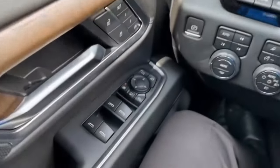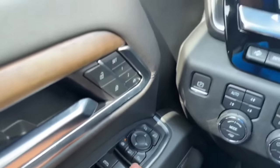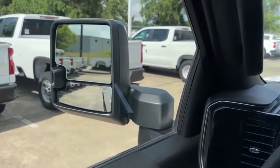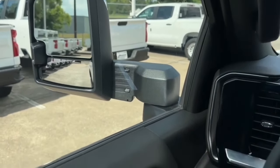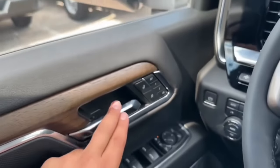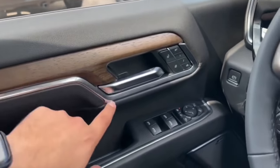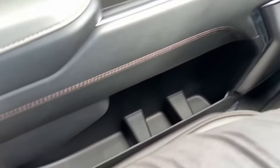On the driver door you have the window controls — driver and passenger side windows fully automatic. Right above it you have the power folding mirrors as well as the power mirror extender. You also have the rear window lock, mirror controls, chrome door handle with lock and unlock, and two-stage memory seat. You have the wood finish with chrome trim, the door grab handle, Bose premium speaker, two bottle holders, and a storage area.